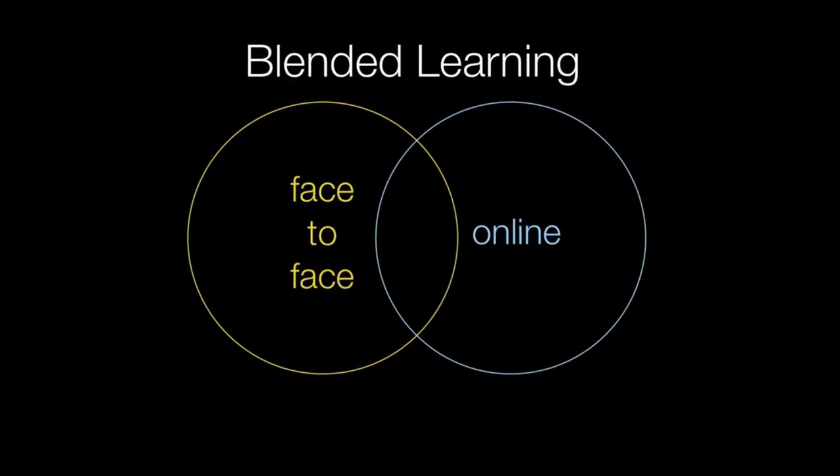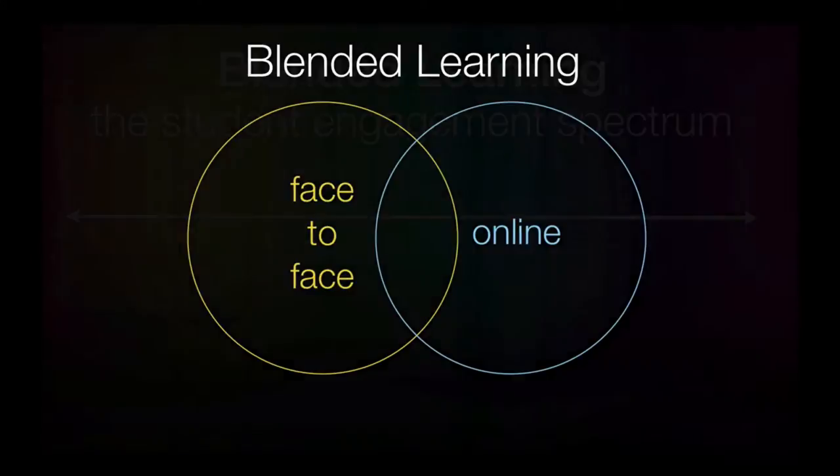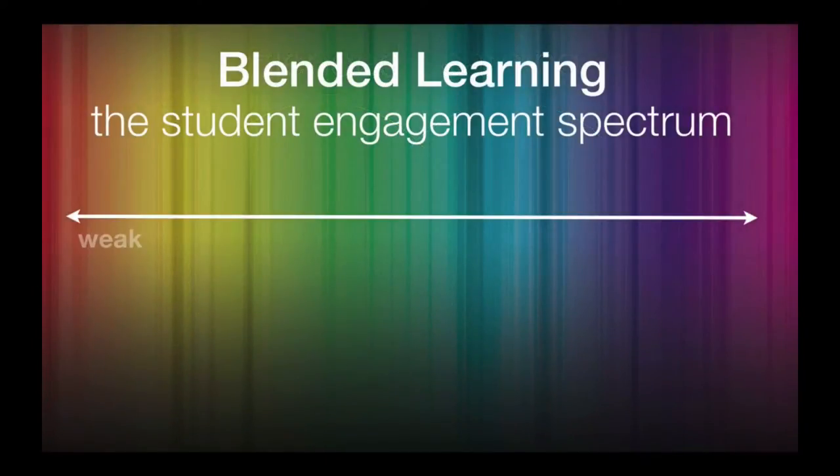Blended Learning is the merging of the classic face-to-face learning with online learning. To create a highly engaging blended learning experience, we want to take the best of both worlds and bring them together. But how do we begin to do that?